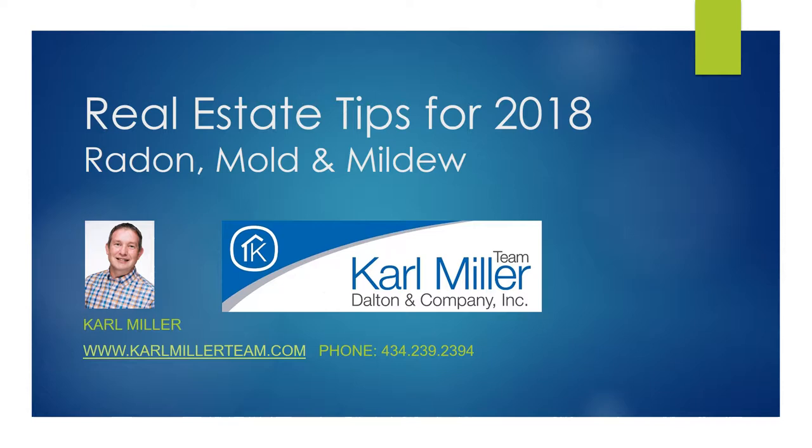Realtor Carl Miller with Dalton & Company. We talked about having a home inspection. There are additional steps, contingencies, or inspection clauses that can be added into a purchase agreement. I just wanted to talk about those a little bit today.